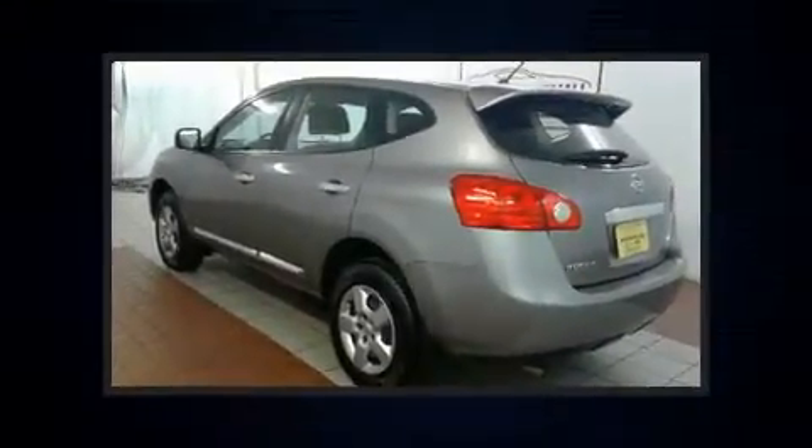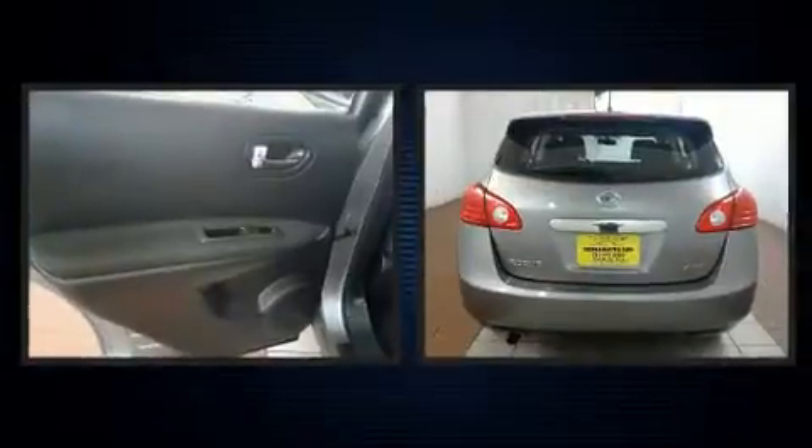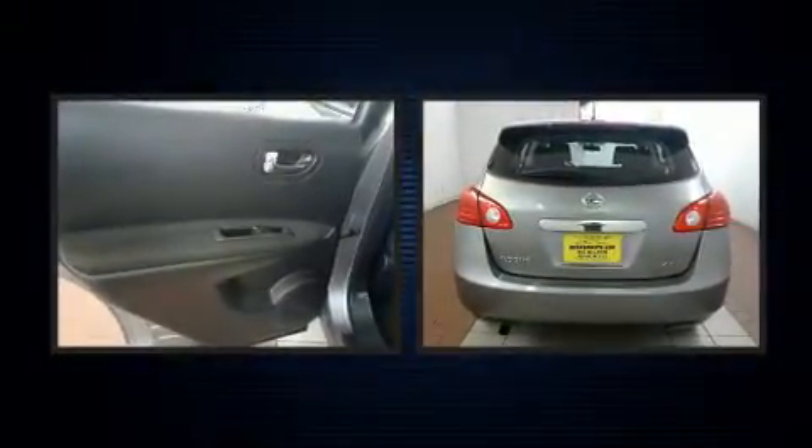Familiarize yourself with the 2014 Nissan Rogue Select. With just over 45,000 miles on the odometer, this four-door sport utility vehicle prioritizes comfort, safety, and convenience.